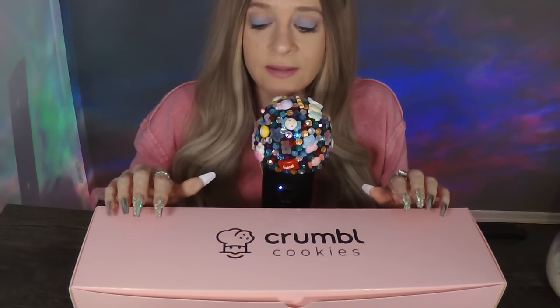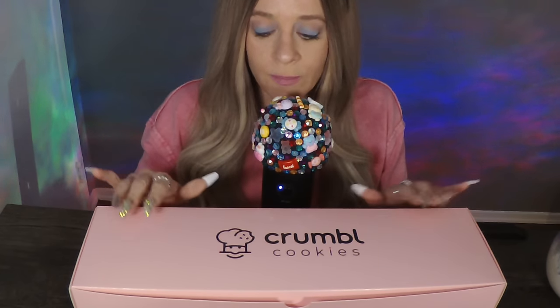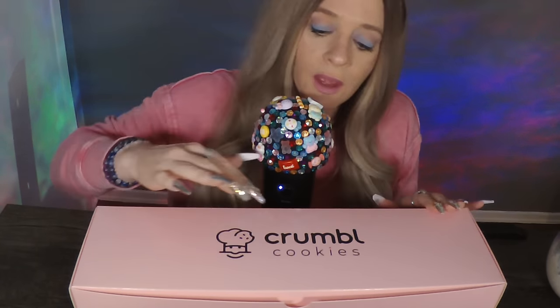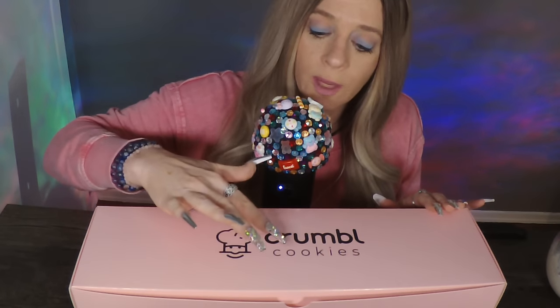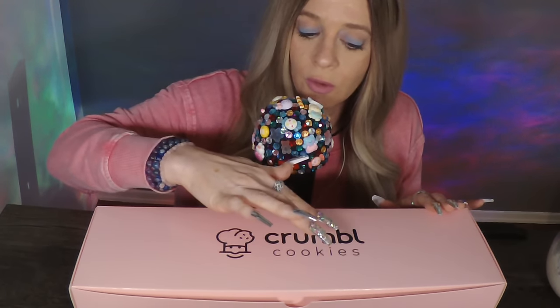Hi guys! Welcome back to my channel. Today I am going to be tasting four exciting new crumble cookies for you, and they are so gorgeous. I truly cannot wait to show them to you.